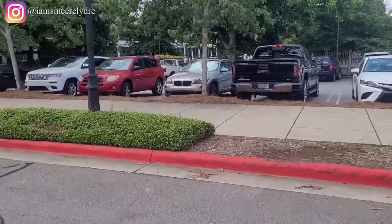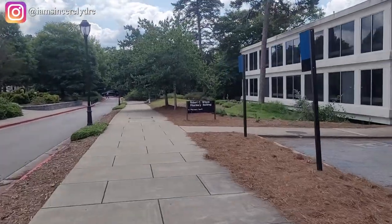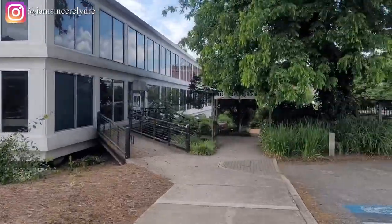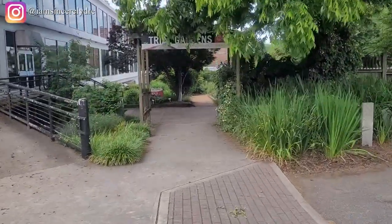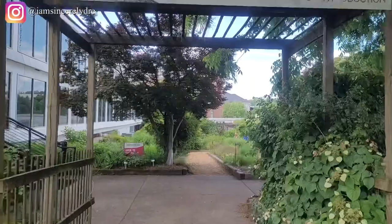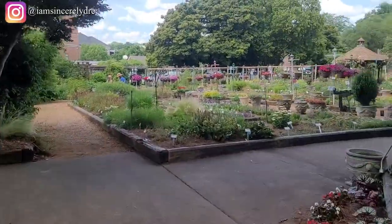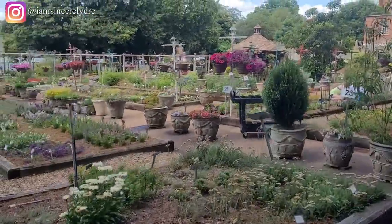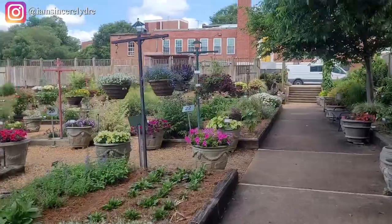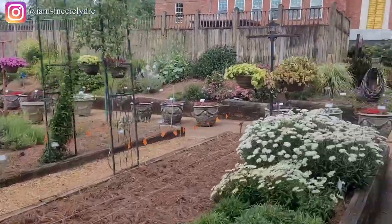Crossing the street, the first building to your right is the pharmacy building. We're going to take a right to show you a nice gym on campus. But first, we're walking into the Trial Gardens — a great place to relax and study. A lot of research happens here with wildlife and plants. There are plenty of benches, so if you want to come study or relax or eat something from Snelling, this is the place to be.